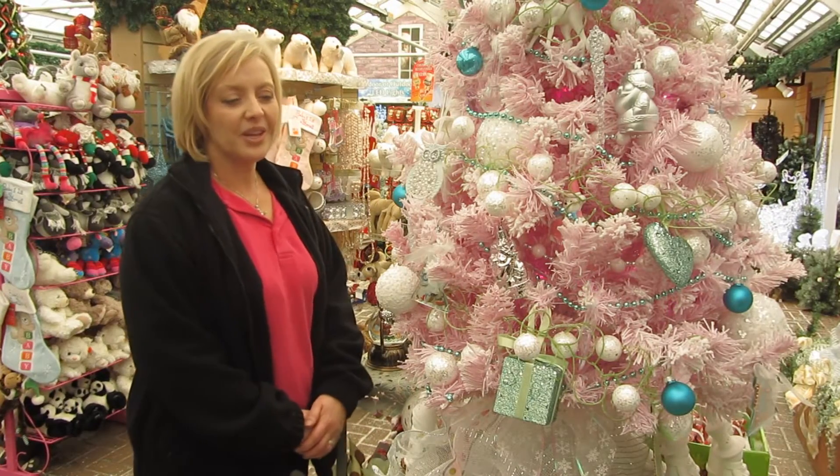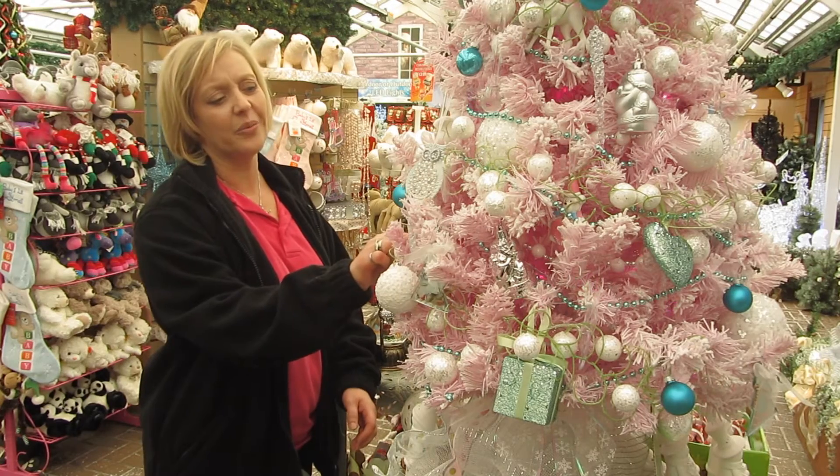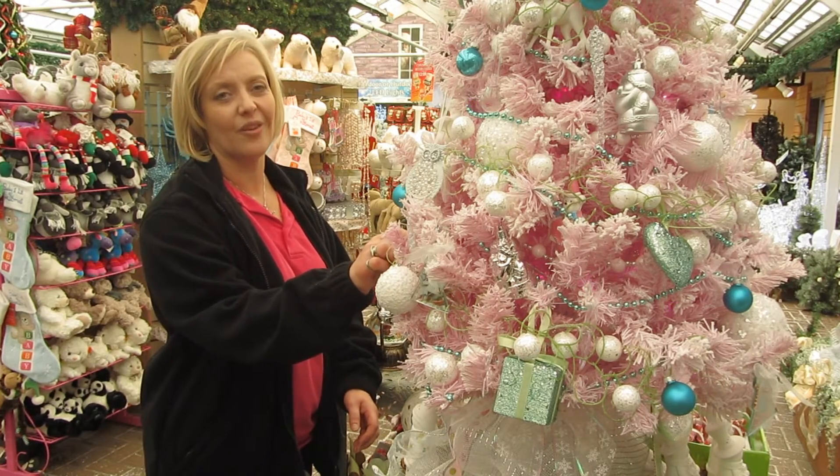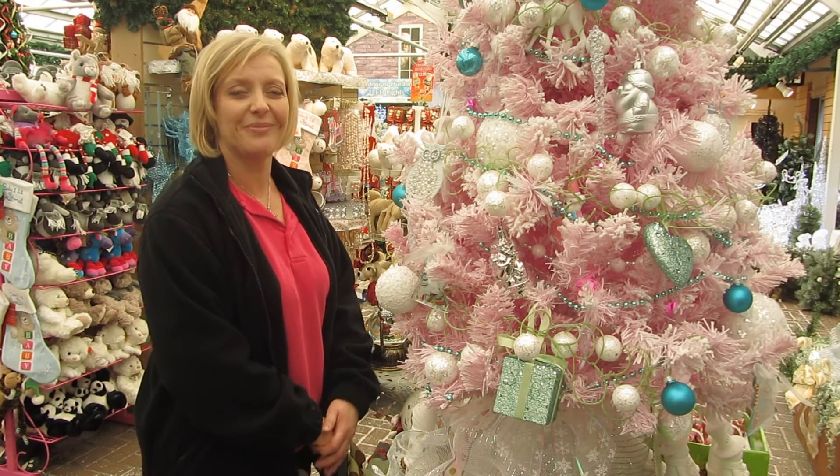Finally we've got Baby's First Christmas tree here. We've got a lot of lovely little products with Baby's First Christmas written on it — lovely pastel shades, ideal for any babies or boys at Christmas.